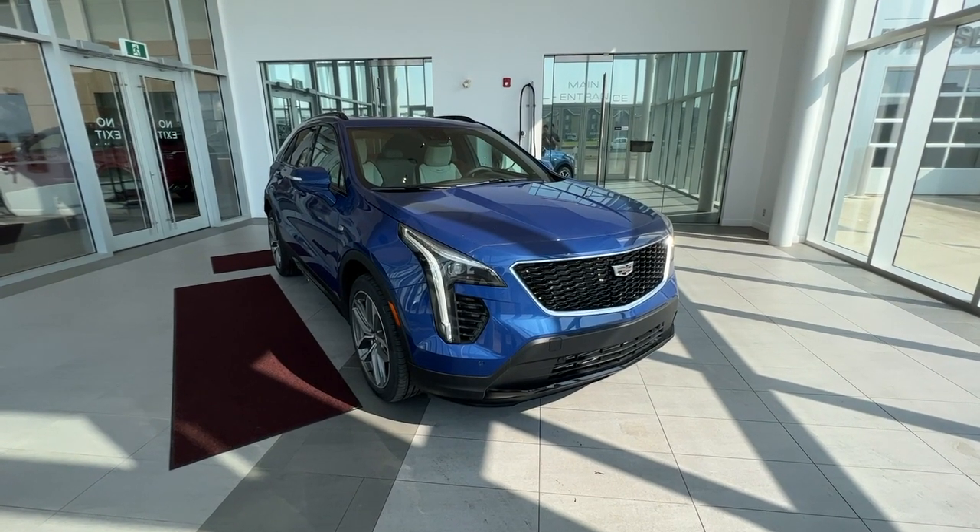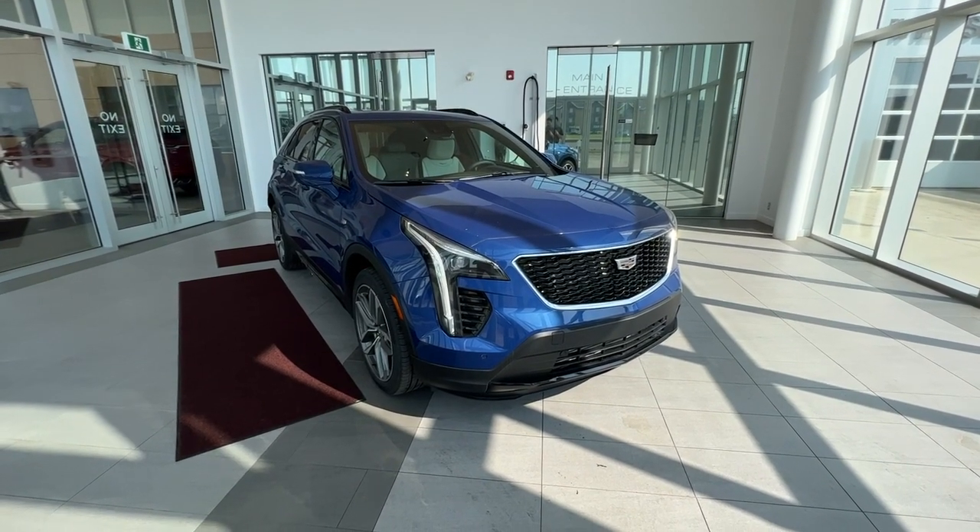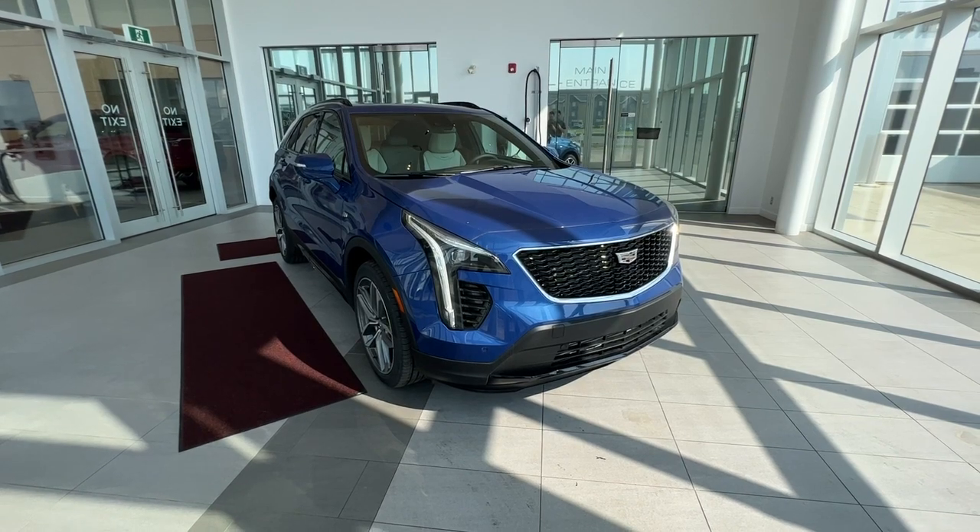Thank you for checking out this quick review of a 2023 XT4 Sport. Make sure to like and subscribe to the channel. We hope to see you at Wolf Cadillac very soon.